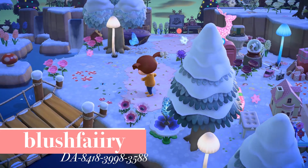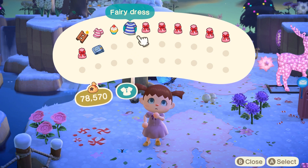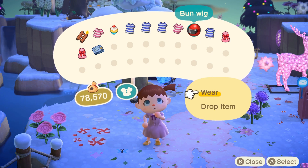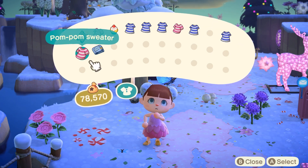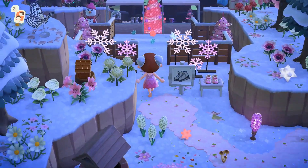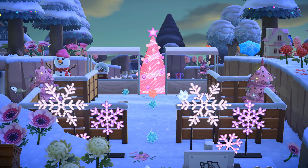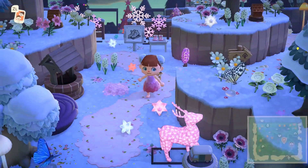Now we find ourselves on the island of Blush by Blush Fairy. I've visited it in the past and I'll likely visit again — it's just so calming and beautiful. The time of day is perfect, and again the gifts are clothing you can wear to fit in with the fairy vibe. I'm so grateful to these fairy core islands for dressing me! I love that this is a super wintry fairy core island — there's an ice skating rink here which was adorable.